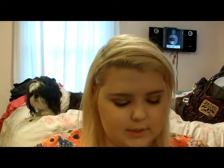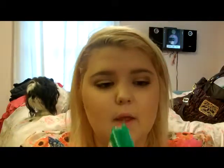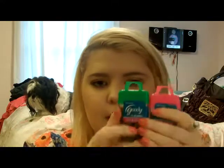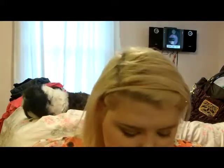I also got two little bobby pins — I got black ones and brown ones. They were two for five dollars. I'm just going to use these for travel and throw them in my purse, and maybe even for my hospital bag. They didn't have any blonde ones, so I would have gotten those, but they didn't have any.